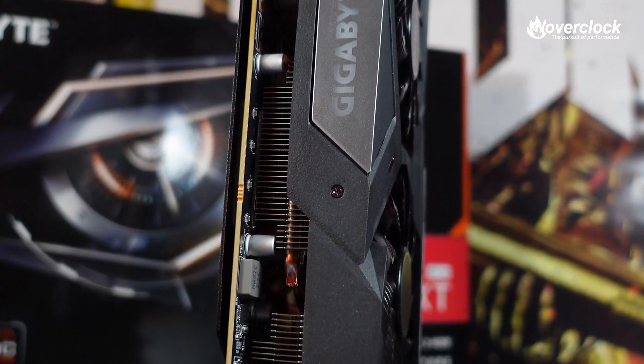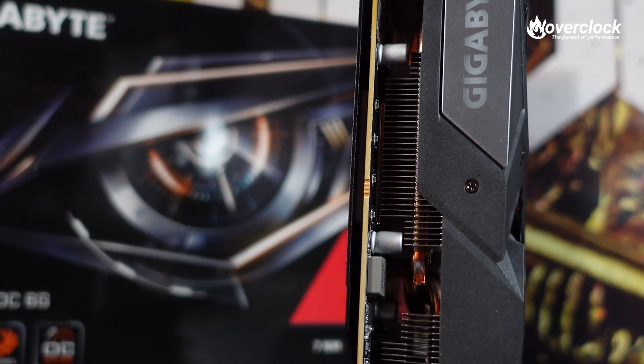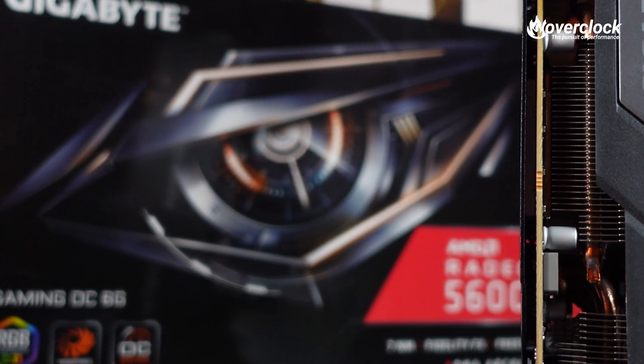Gigabyte also brings its ultra durable copper PCB design to the table, as well as solid capacitors, metal chokes, tier one memory, and lower RDS MOSFETs for longer life and better overclocking.